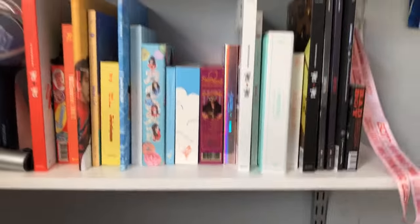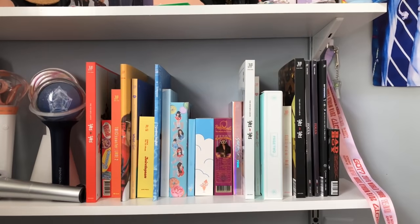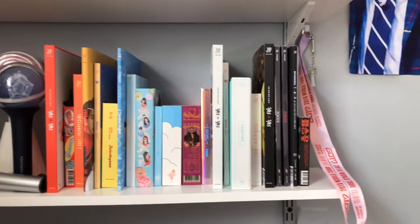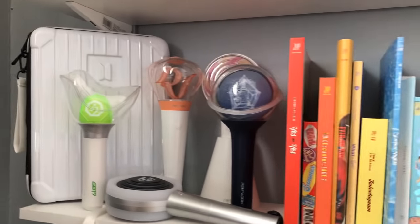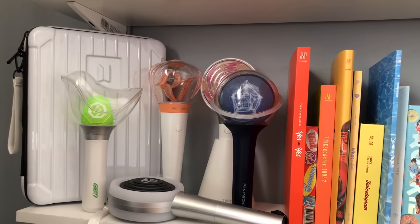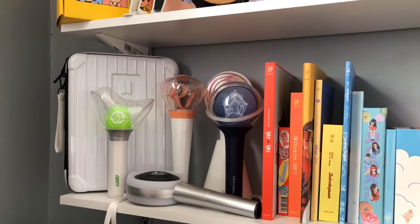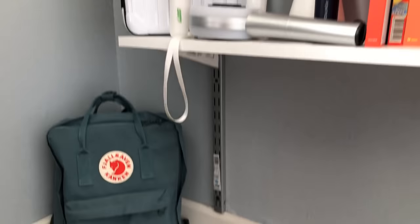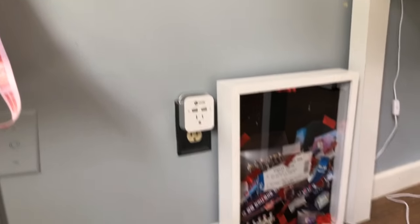I also have my XOSC tags, some EXO standees, my Channel Happy Lotto box, and my Channel Melody Fairy box. Down on the bottom shelf I have TWICE, Red Velvet, and GOT7 albums, color-coded. I also have my GOT7 light stick from the concert, along with light sticks for Red Velvet, TWICE, and PENTAGON.